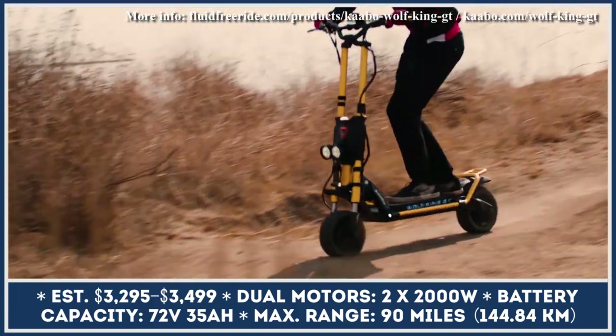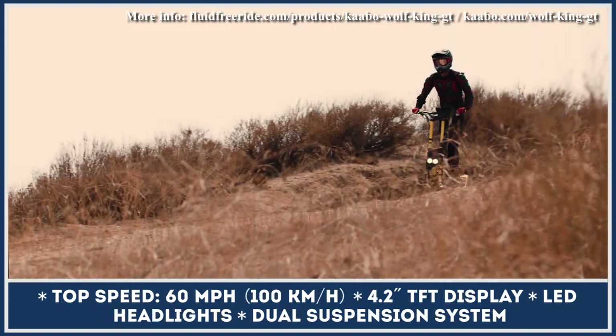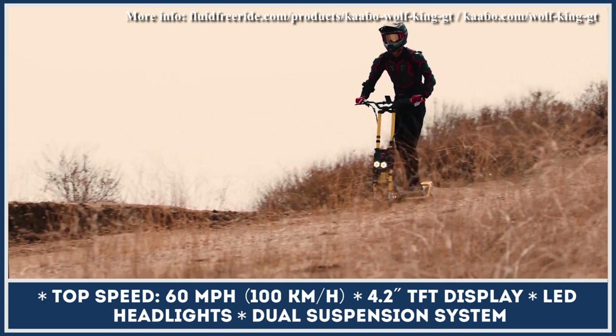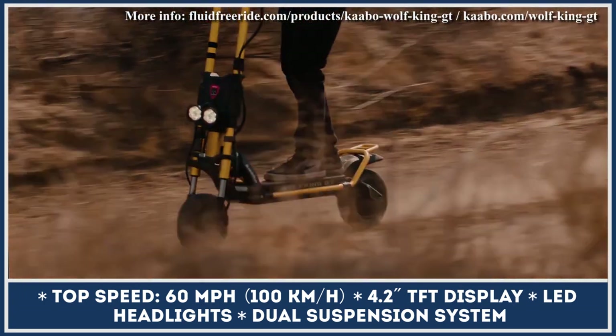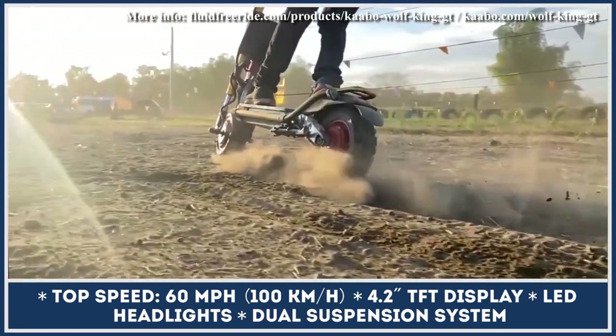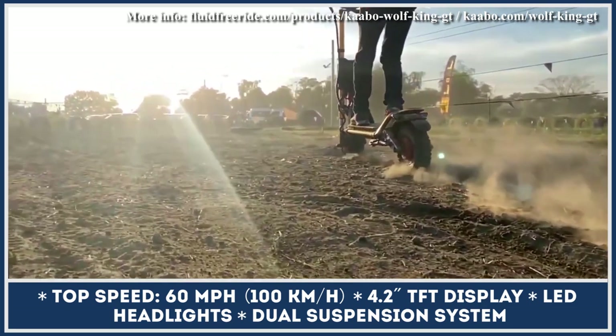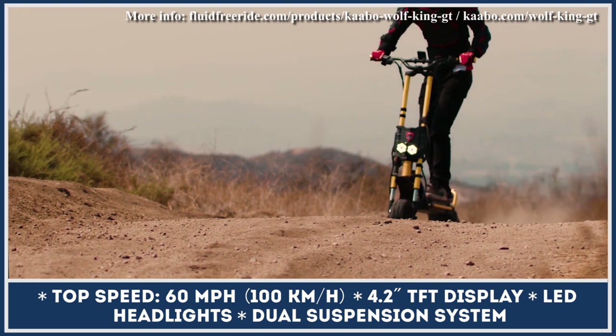While we wait for official confirmation about this future model, let's not forget that Wolf King GT is still a great option to consider even by modern standards. This standing scooter rocks a dual-motor powertrain with 4,000 watts of nominal output, making 7,200 watts of peak output, thus granting 62-mile-per-hour speed capabilities and a 330-pound carrying capacity.